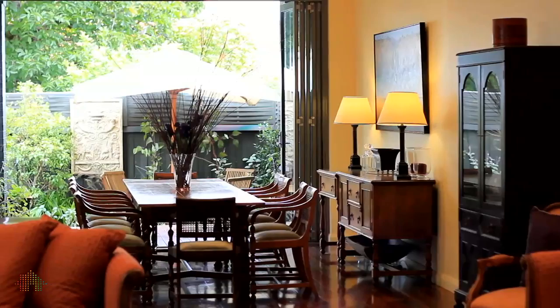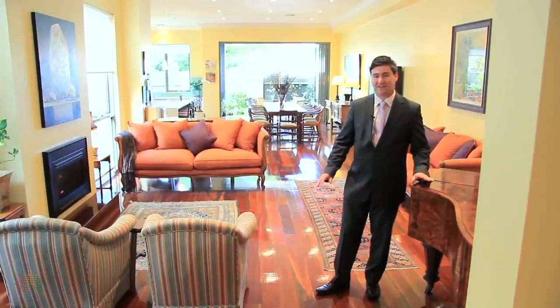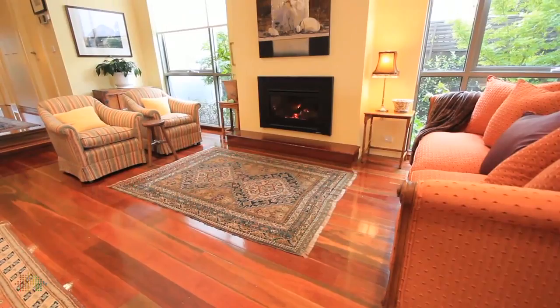The expansive entertaining areas are one of the great features of this home. The layout's magnificent, the finish is beautiful, and I don't mind saying the vendor is fastidious in the way they like the home presented.